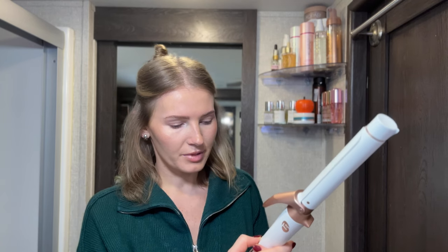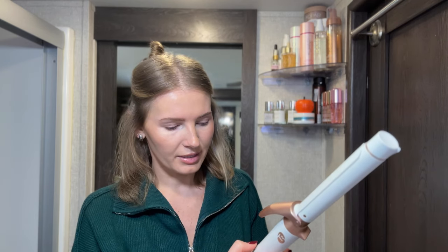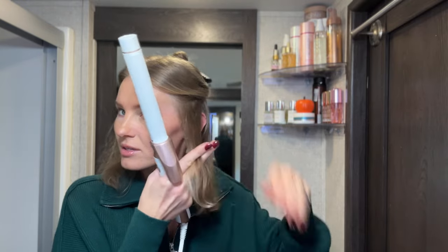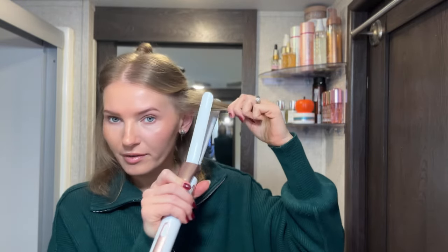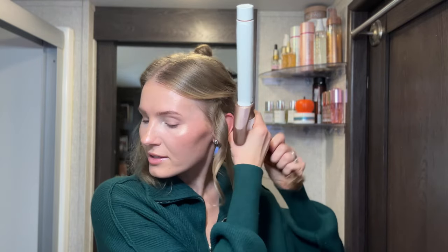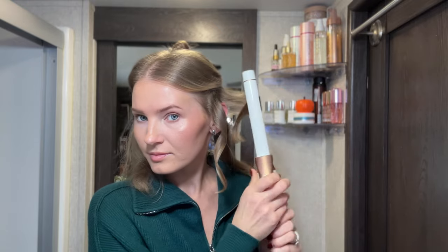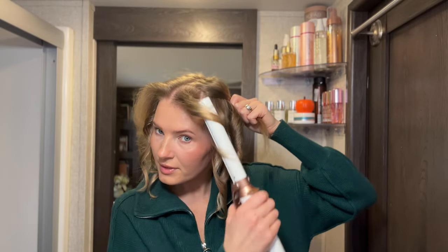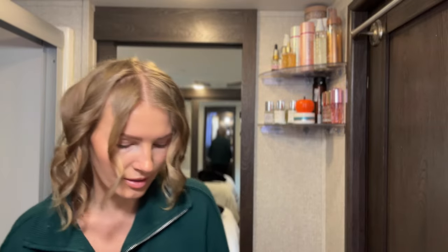I'm going to curl the hair. I have my T3 set to the lowest setting because it can get very hot. I'm curling in alternating directions — first section away from my face, next section toward the face. Just hold for a few seconds and release. Everybody has their own curling technique. Then I'm going to brush it all out so the curls are very loose.